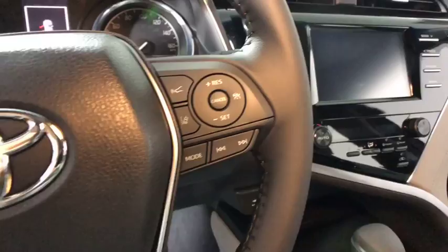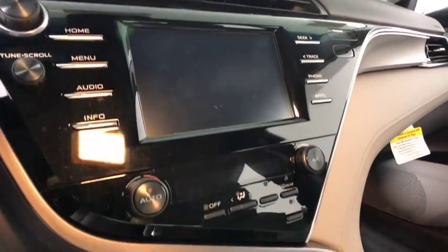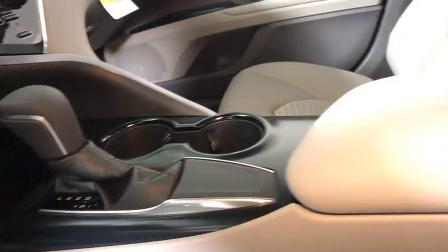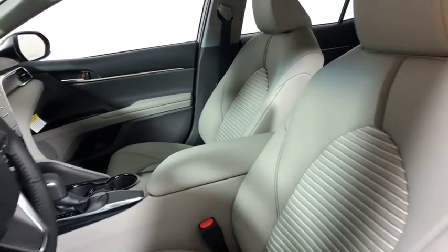Traction control, dual airbags, power steering, four-wheel disc brakes, power windows, rear window defroster, electronic stability control, trip computer, security system, tachometer.